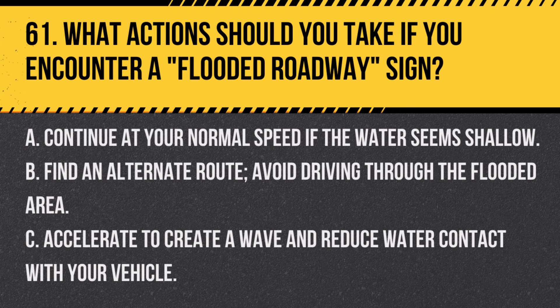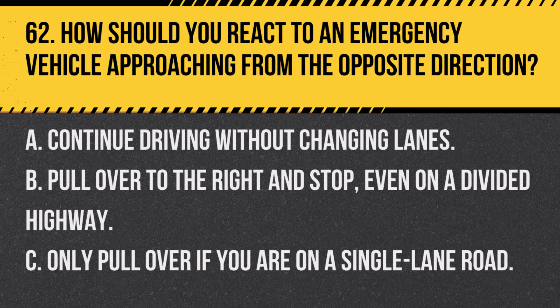Question 61. What actions should you take if you encounter a flooded roadway sign? A. Continue at your normal speed if the water seems shallow. B. Find an alternate route; avoid driving through the flooded area. C. Accelerate to create a wave and reduce water contact with your vehicle. Answer B. Find an alternate route; avoid driving through the flooded area. When encountering a flooded roadway sign, it's safest to find an alternative route as driving through floodwaters can be dangerous.